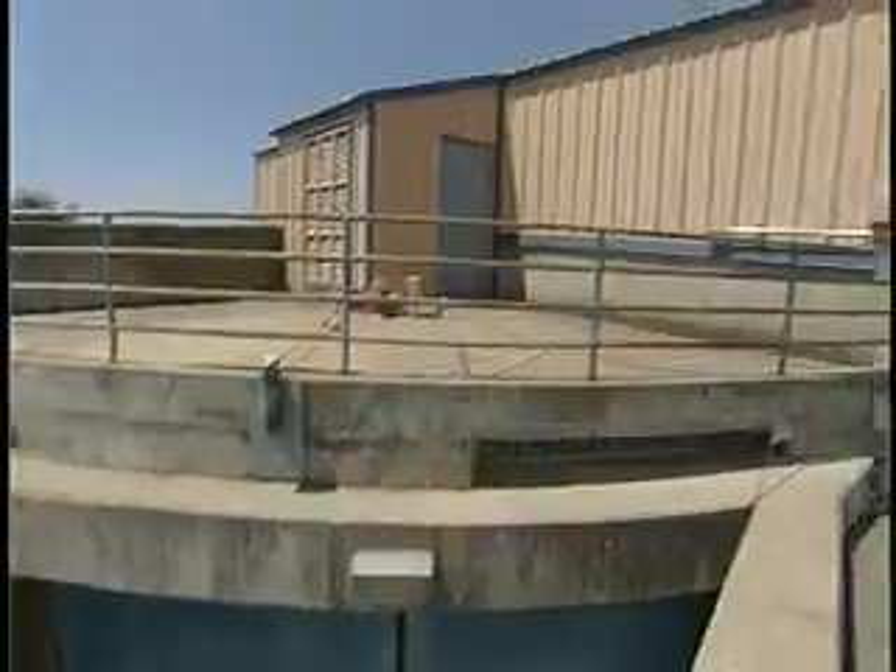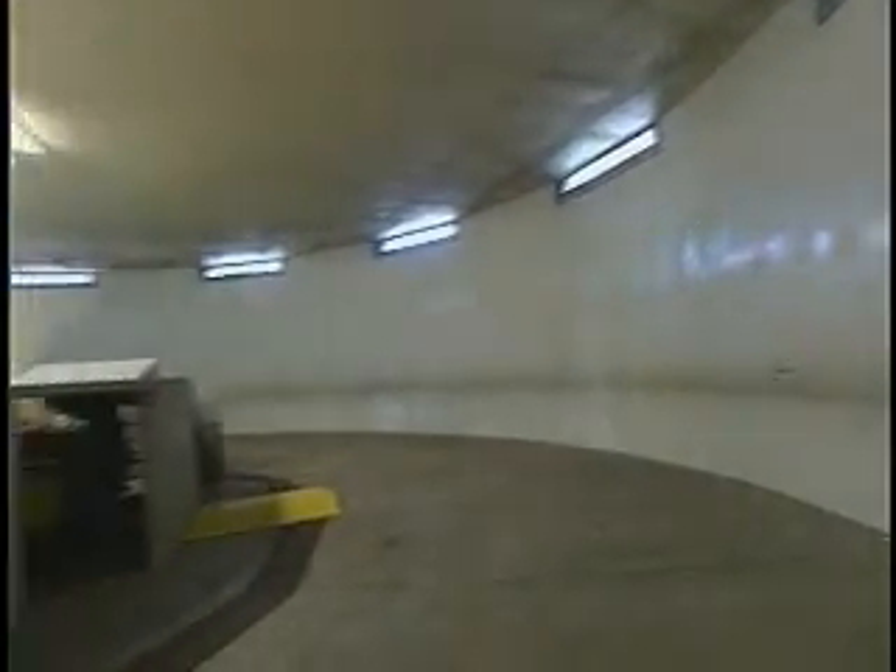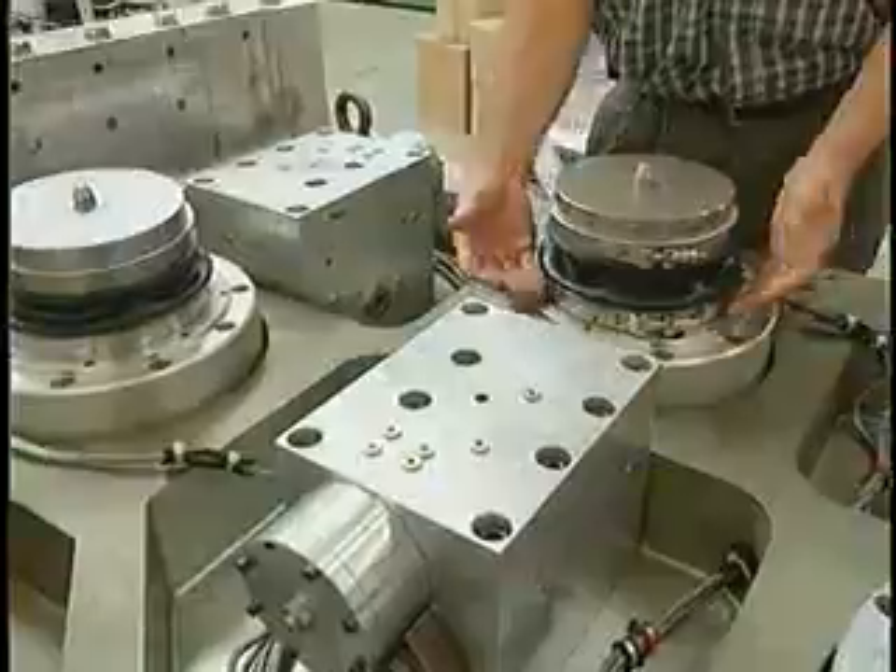The largest of its kind in the United States, the 60-foot centrifuge at UC Davis can spin a 5-ton payload at up to 75G. At that speed, a foot of soil in a model is equal to 75 feet of real soil.